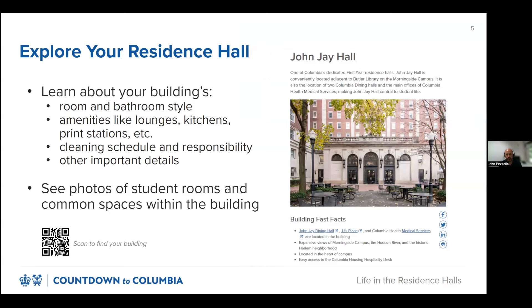Our website includes dedicated webpages for each building in our portfolio. The building page includes floor plans and fire safety plans, room and bathroom styles, building amenities, and more. You can also see photos of student rooms and communal spaces. One of the most important pieces of information on the page is cleaning responsibility. In some buildings, you may be responsible for cleaning your own bathroom, which we'll talk about more later in the presentation.